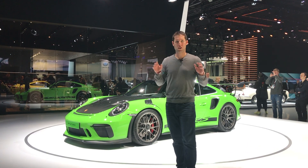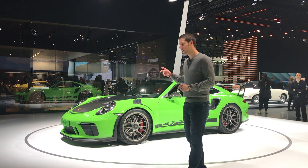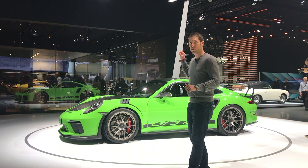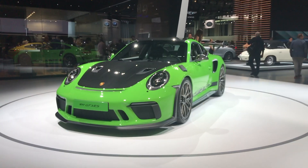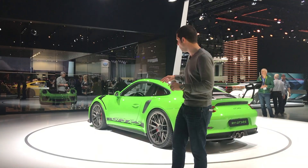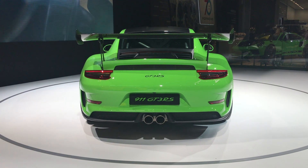Porsche isn't unveiling a new model here in New York, but rather a way to spend more money on a 911. The vehicle behind me is the 911 GT3 RS, which debuted in Geneva earlier this year. However, this car now has the Weissach package, which is $18,000 on top of the base GT3 RS. For that extra money you get a lot more carbon fiber and a lighter overall car. You can also upgrade with lightweight wheels that tack on another $13,000 to the price.